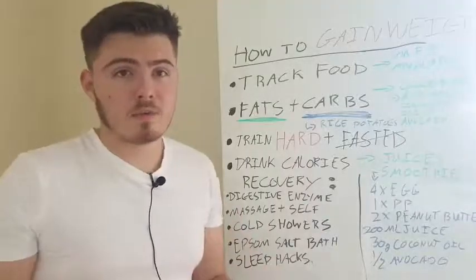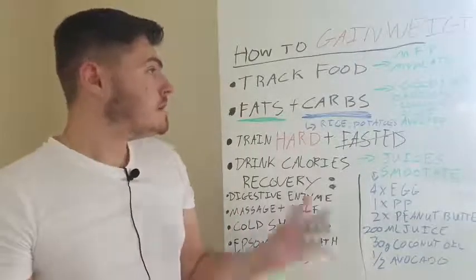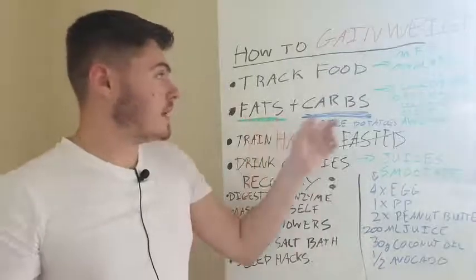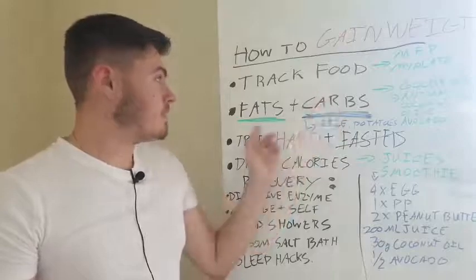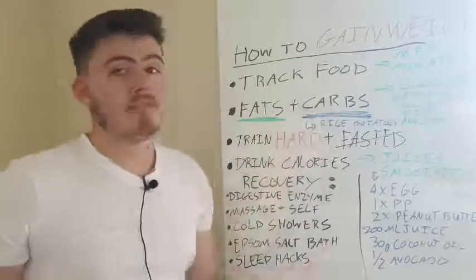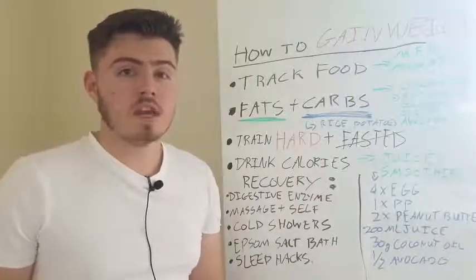If you like your steak, if you like your eggs, just eat that - it's fine. If you're trying to increase, you want to be combining your fats and carbs. So basically whenever you're having carbs, you want to be having some fats with them. Whenever you're having some fats, you want to be having some carbs with them. You're going to feel a certain level of satiety for these different things.